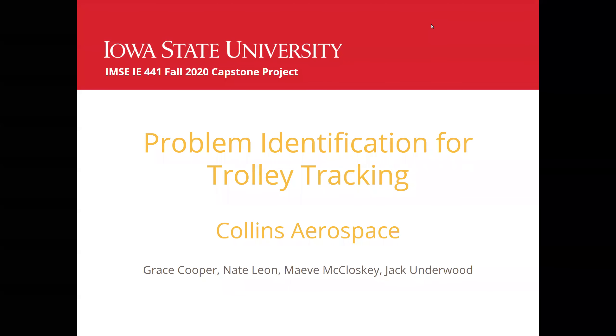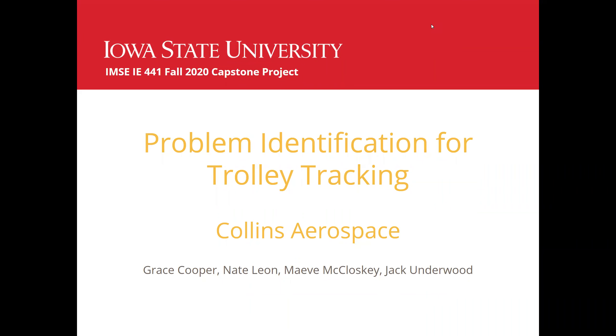This last semester we had the pleasure of working with Collins Aerospace in their Kill Kill Ireland facility doing a trolley tracking project with them.